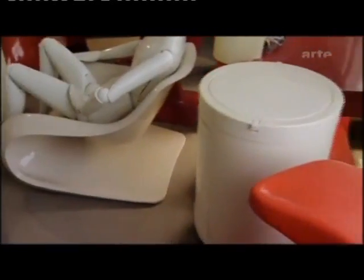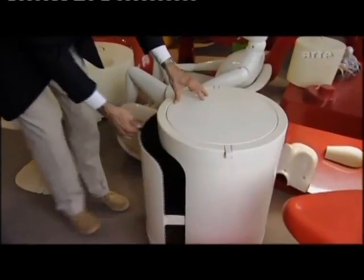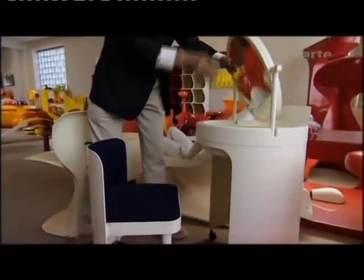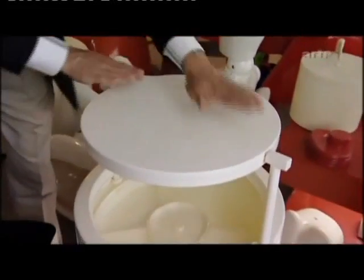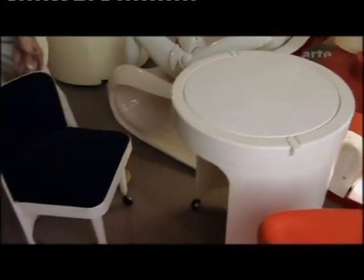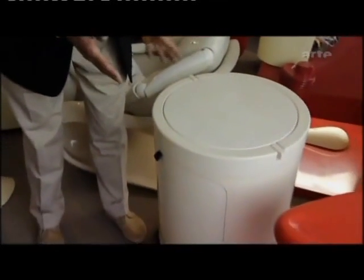A plastic chair has nothing to do with a Louis XV chair. For example, this small rolling dressing table is simply a pure cylinder at first. You pull it out and you have the seat; this part becomes the mirror. You can see it's very well designed. When the object is closed, it takes up minimal space, everything fits inside one another. There's a pleasure in using it, in opening it and discovering an object you didn't expect.